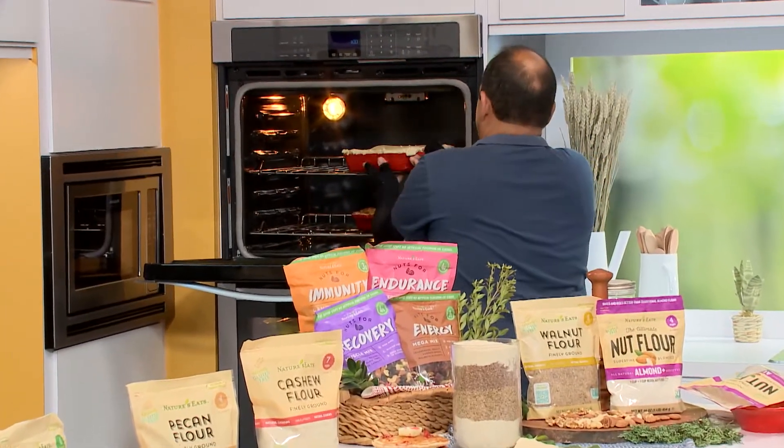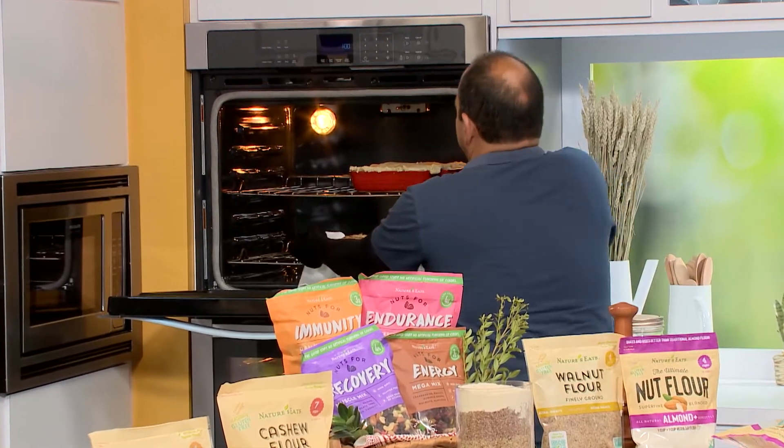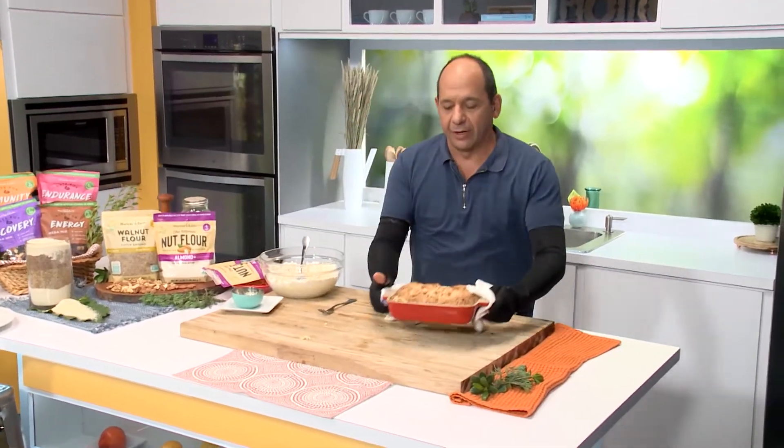I've already taken the liberty. Oh wow, this smells so good. You know the aroma when you cook with the nut flours is absolutely amazing. This kitchen smells so good right now.